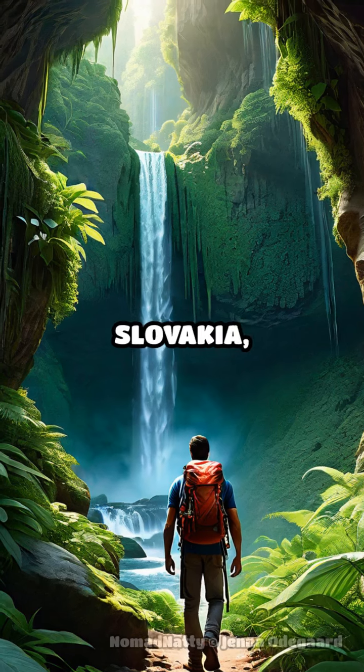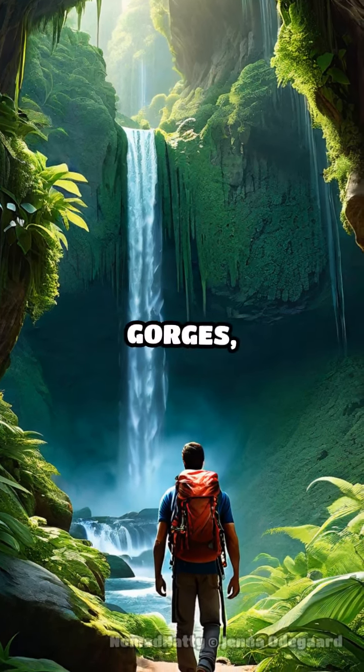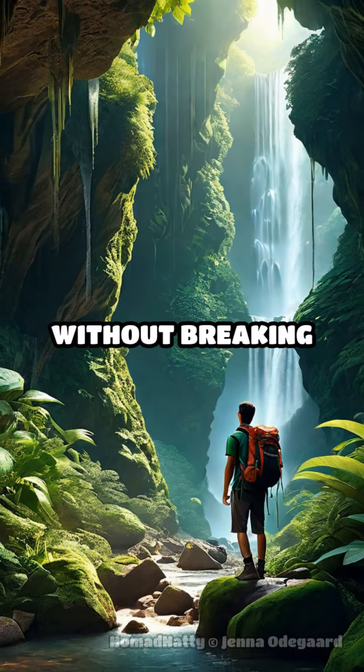Starting in Slovakia, the Slovak Paradise National Park offers mesmerizing gorges, waterfalls, and cave systems where you can hike and explore without breaking the bank.